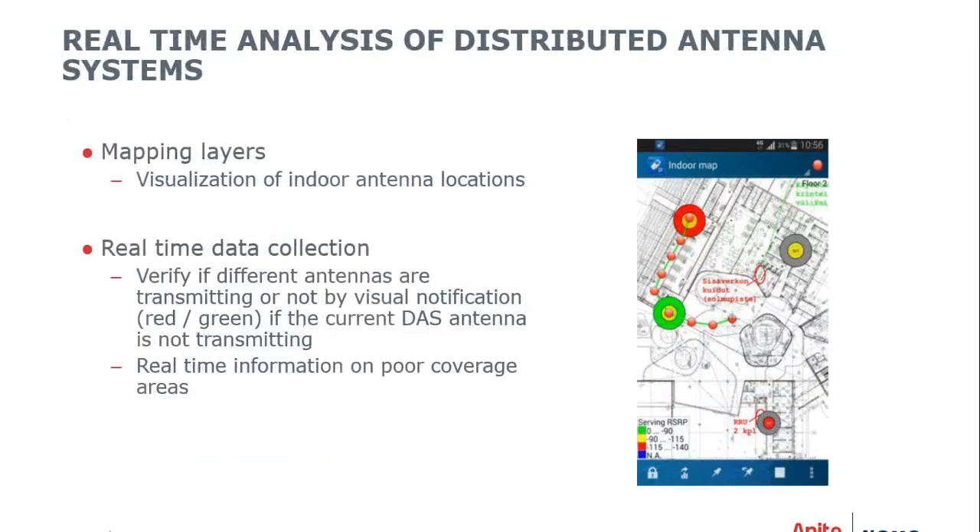Having IB Wave layers in your data collection tool gives you visualization of indoor antenna locations and real-time data collection. You can verify whether different antennas are transmitting or not through visual notifications — red or green — if a DAS antenna is not transmitting, and you also get real-time information on poor coverage areas.